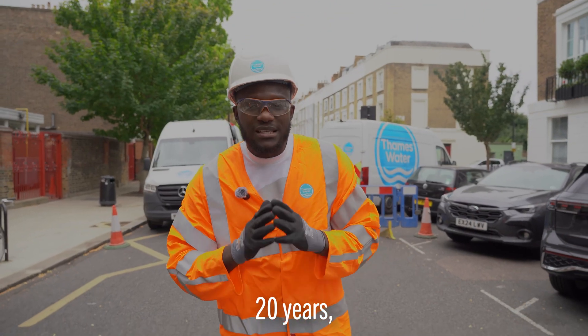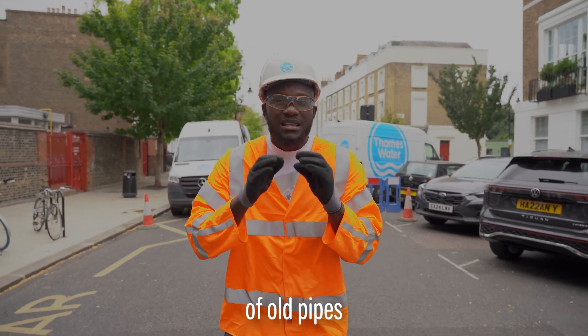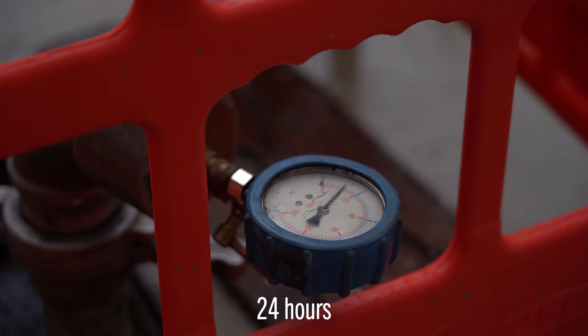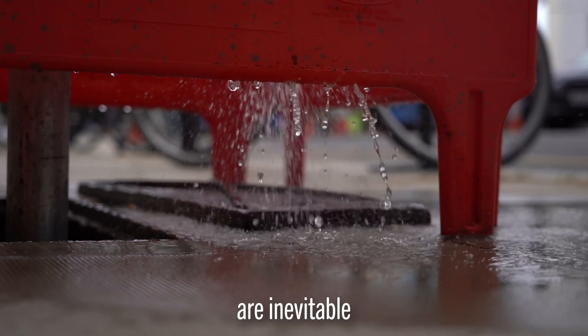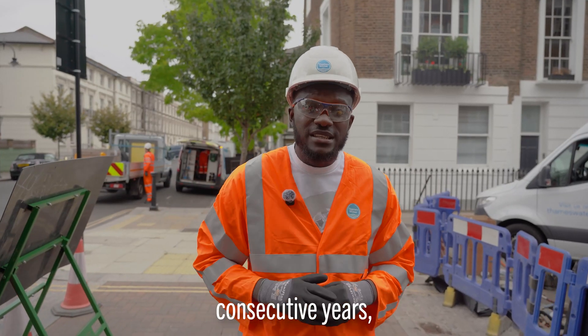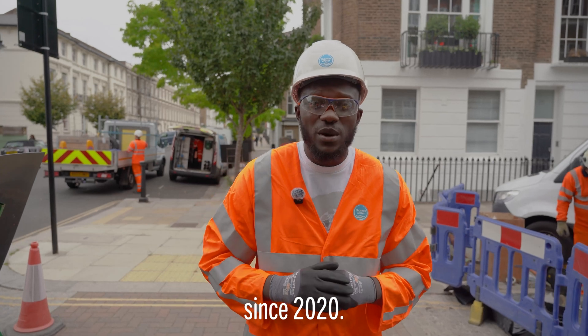Over the last 20 years Thames Water has replaced nearly 2,000 miles of old pipes to keep water flowing safely. Pipes are under pressure 24 hours a day so leaks are inevitable on such a big network. Thames Water has reduced leakage for three consecutive years, bringing it to its lowest ever level since 2020.